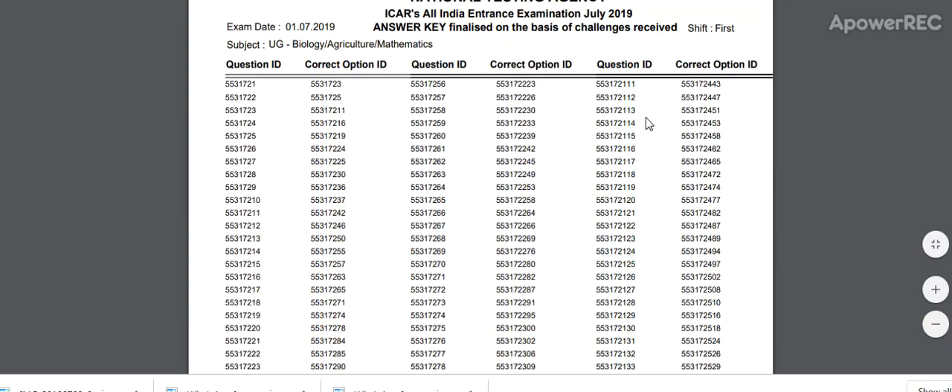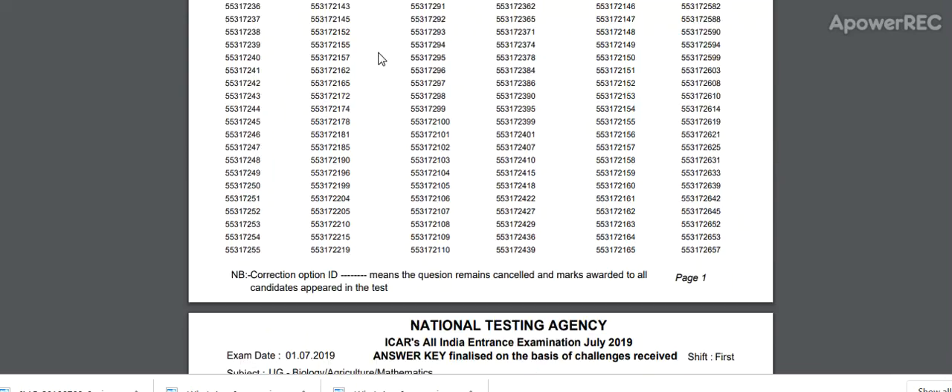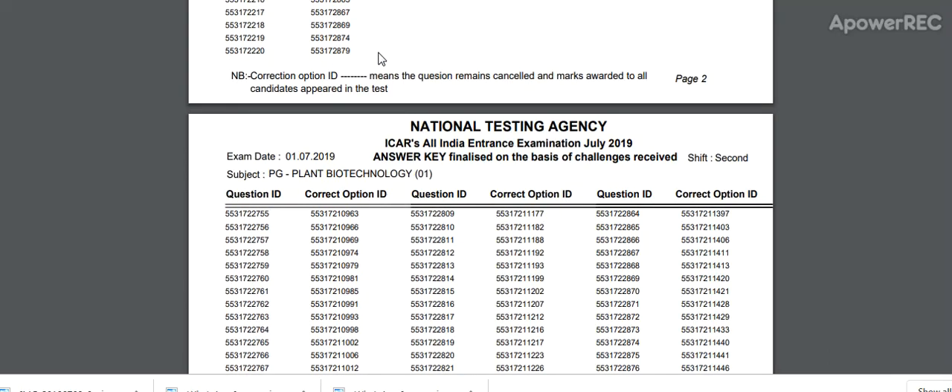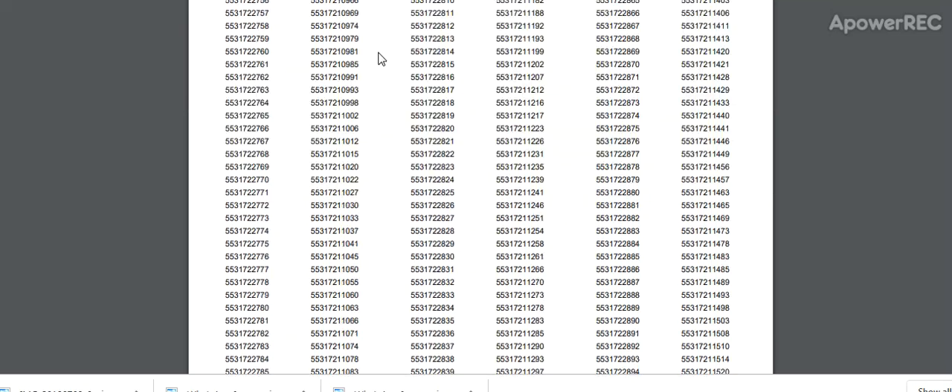It is a 42-page PDF file. Here are the subjects: biology, agriculture, and mathematics — this is the answer key. For PG, there is plant biotechnology, with question ID and correct option ID listed.